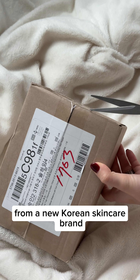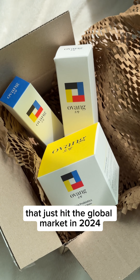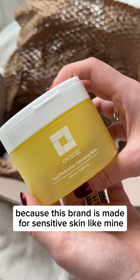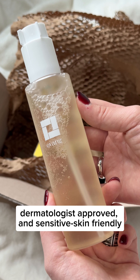Let's test out products from a new Korean skincare brand that just hit the global market in 2024. It's called Ovang, and I'm so excited about it because this brand is made for sensitive skin like mine. It's cruelty-free, dermatologist approved, and sensitive skin friendly.